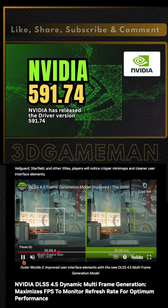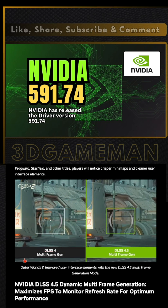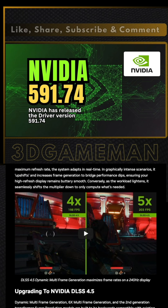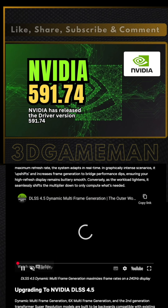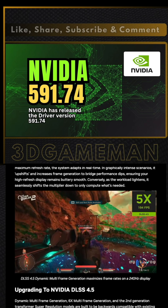NVIDIA is locking the best features behind the newest and most expensive hardware again. While the image quality improvements for older cards are welcome, the massive performance gains require a 50 series purchase. You also have to use the NVIDIA app to manage these presets.